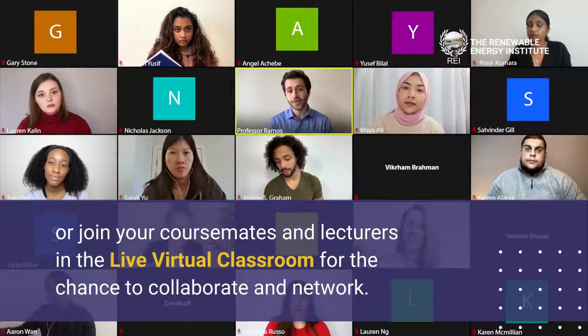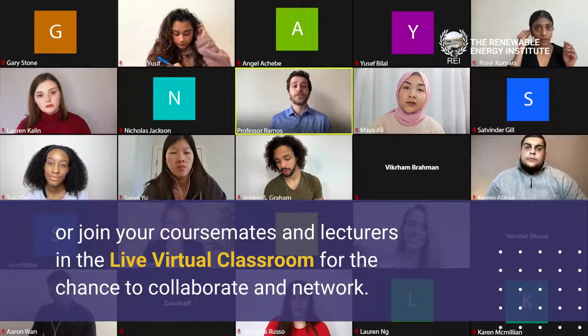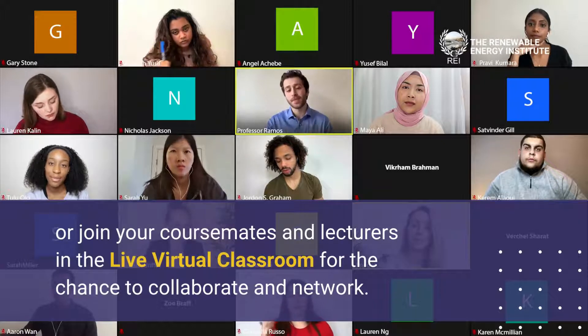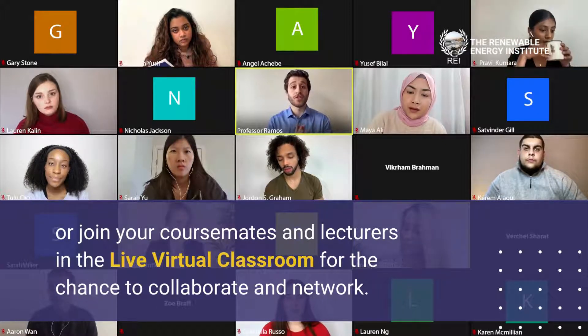Many of our courses are also available to study in one of our regularly scheduled live virtual classrooms. These sessions provide you with the interactivity of an in-person class from the comfort of your own home.